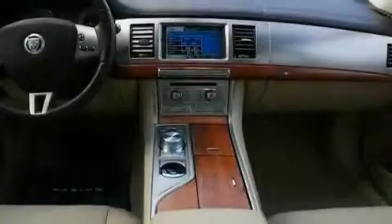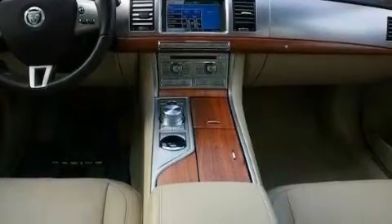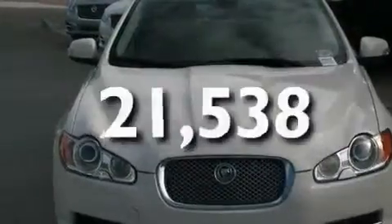Its top features include steering wheel memory settings, a power moonroof, cruise control, a CD player, a passenger side vanity mirror, a security system, rear fog lamps, a traction control system, dual power seats, and this vehicle has fewer than 22,000 miles on the odometer.